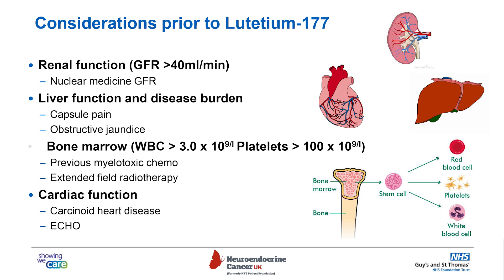Some patients with carcinoid syndrome and hormone production from their tumors can have issues with their heart and valves — something called carcinoid heart disease. So for those patients, we may ask for an echocardiogram and some additional blood tests for the heart.